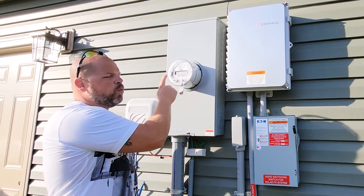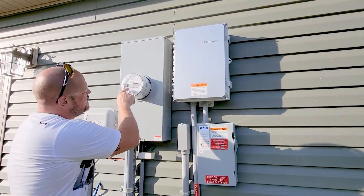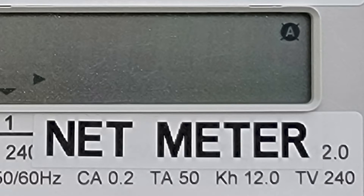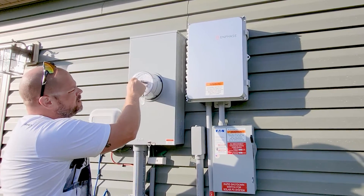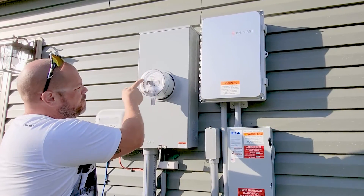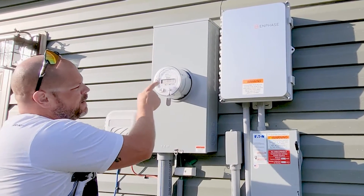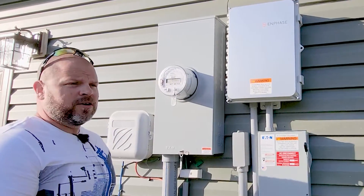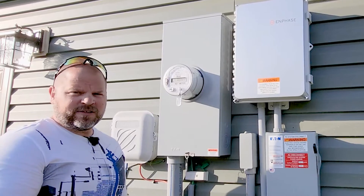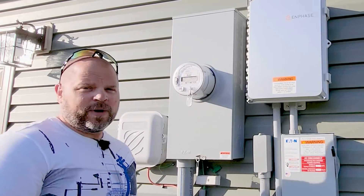How do you know if you have a net meter? You're going to see it right here — it says 'net meter' or a big 'NM' sticker on the glass itself or on the back side of the panel. This one right here says 'net meter' right there. If you don't have that and you believe you have a net meter, you can always reach out to your utility company and check what type of meter you actually have.